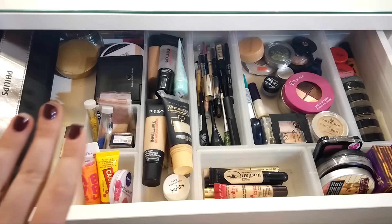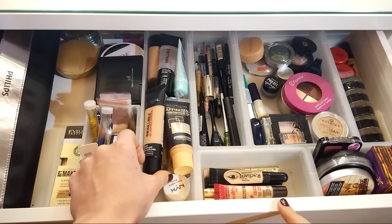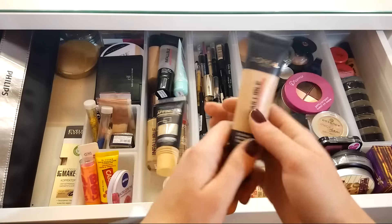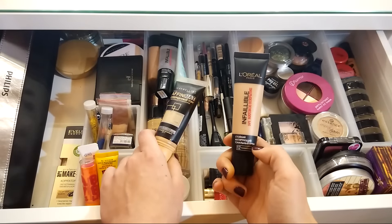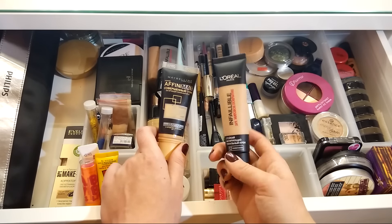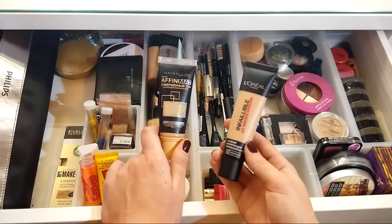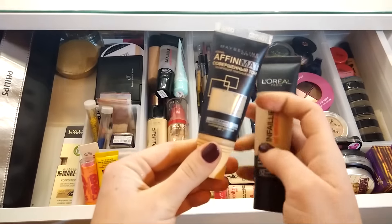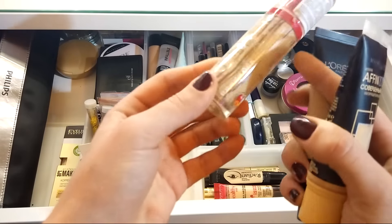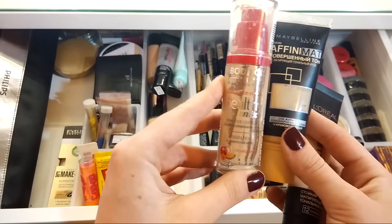Подходим к самому основному — то, что есть в любом макияже девушки: тональные основы. Сейчас активно пользуюсь L'Oreal Infallible 24 часа матовое покрытие, единственное — оттенок выбрала неправильный, розовый ваниль, хотелось бы более желтоватый. Заканчивается Affinitone Maybelline — отличный продукт. Смешивала его с Bourjois Healthy Mix: один оттенок летний, другой светленький, вместе давали идеальную консистенцию.